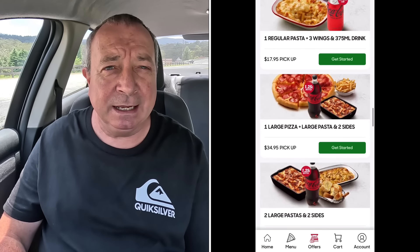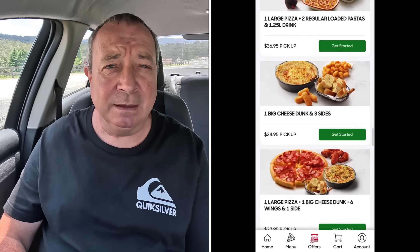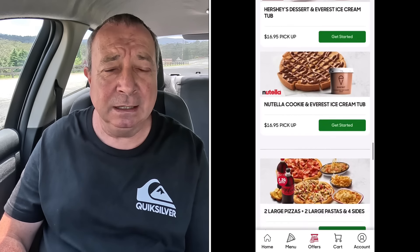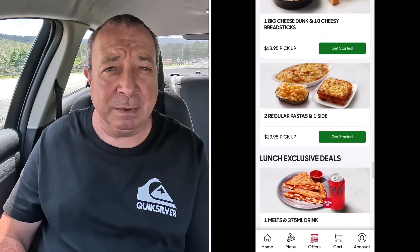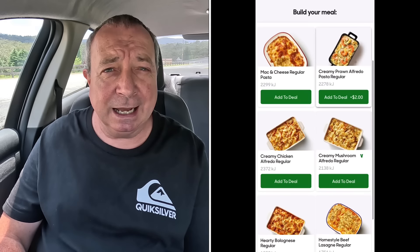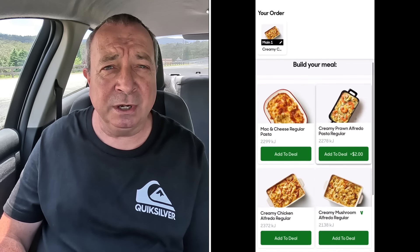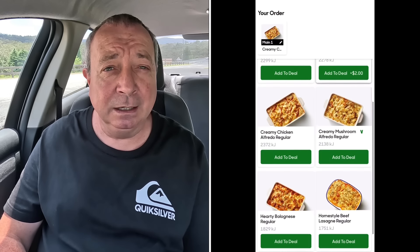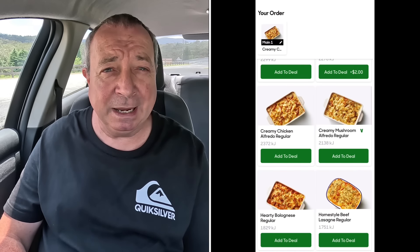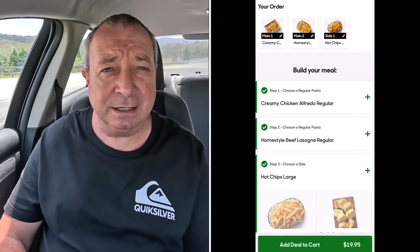I love to see them and I love to get them. There's one in there that's one pasta and a side for $11.95. We're going big time here - we're going to double up and get two pastas and chips. So we'll grab a lasagna and a chicken alfredo. $19.95. I don't reckon that's too bad considering it's Pizza Hut. Not a bad little offer.